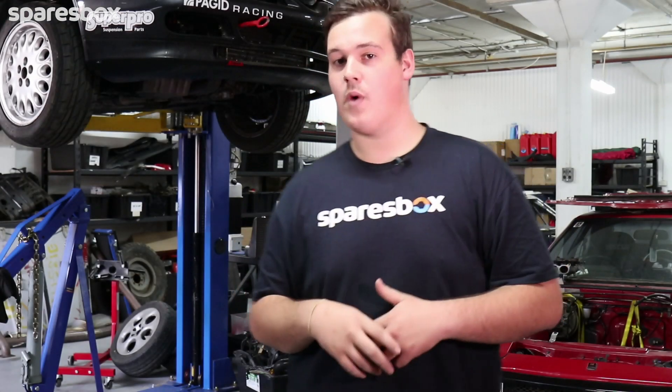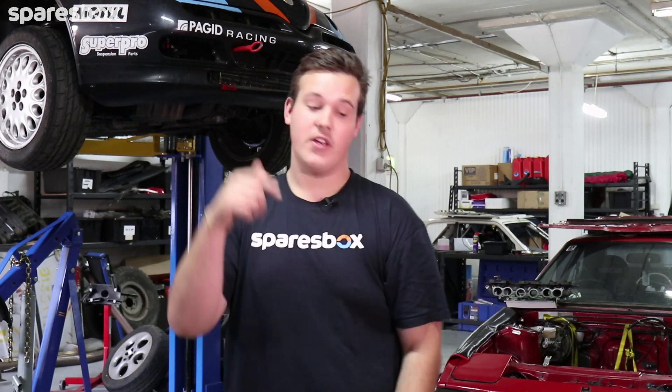Well guys, that's episode one of Box Built done. Make sure you tune in next time as we start to tear this bad boy down and check out the nitty gritty of just what we've gotten ourselves into. If you like what you saw today, make sure you head down below, like, subscribe, check it out and leave a comment letting us know what you want to see in future episodes.